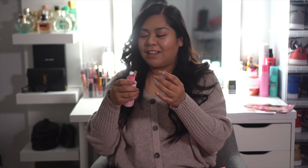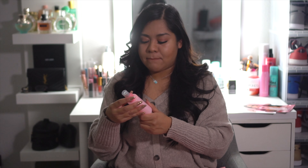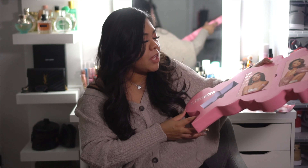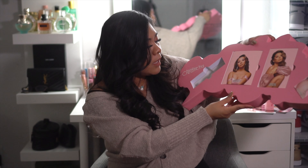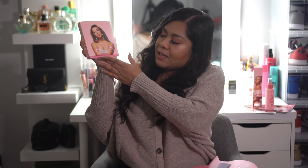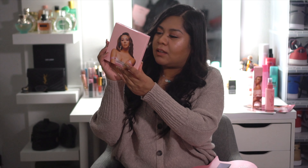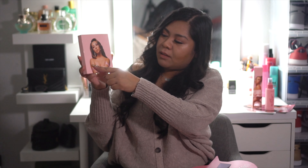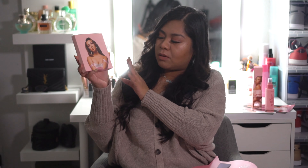Oh, it smells delicious! So the next product — I'm gonna get the eyeshadow palette, and it's called the Eyes on Me Shadow Palette. This is the Eyes on Me Shadow Palette, and again the details on this are everything — her name is all over the box, her picture. She's so beautiful.